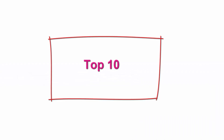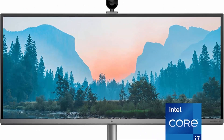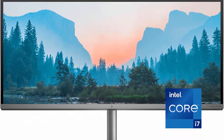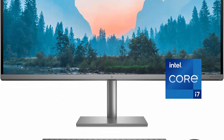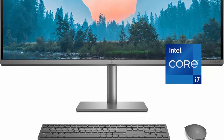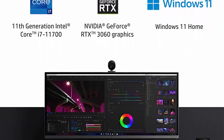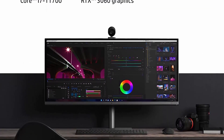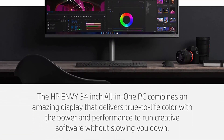Top 10: HP Envy 34-inch All-in-One Desktop. NVIDIA GeForce RTX 3060, 11th Generation Intel Core i7-11700 processor, 32GB RAM, 1TB SSD, WQHD IPS display, Windows 11 Home, detachable magnetic camera. Designed for creators — perfectly express yourself and run creative software with an amazing display and powerful performance. This PC has an adjustable height, swivel, pivot, and tilt for staying comfortable while you work.